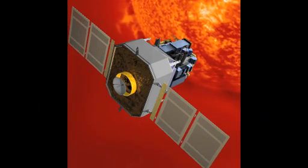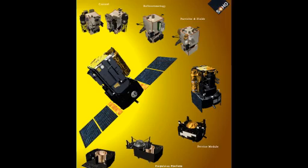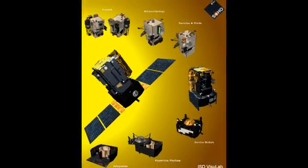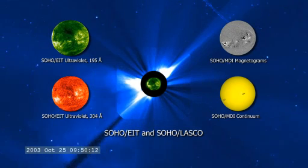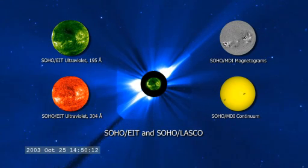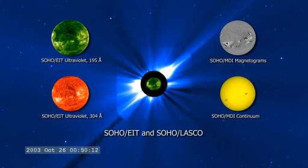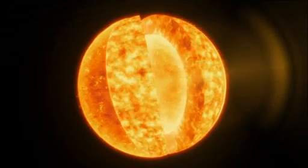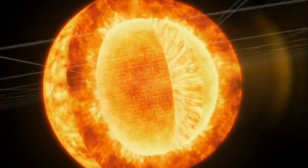The first is the SOHO satellite, which launched in December 1995. A collaboration between NASA and the European Space Agency, SOHO bristles with a dozen telescopes. With each one tuned to a distinct part of the electromagnetic spectrum, SOHO brought new regions of the sun into focus for the first time. For example, one of its telescopes uses relatively long wavelengths coming from the surface to indirectly model the sun's core.